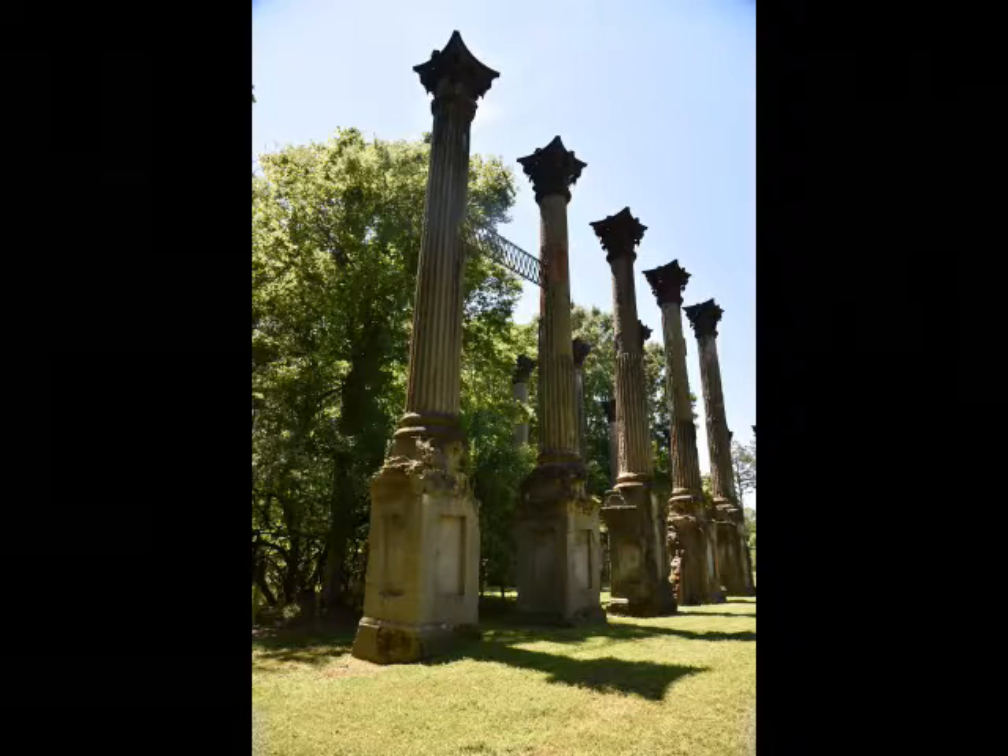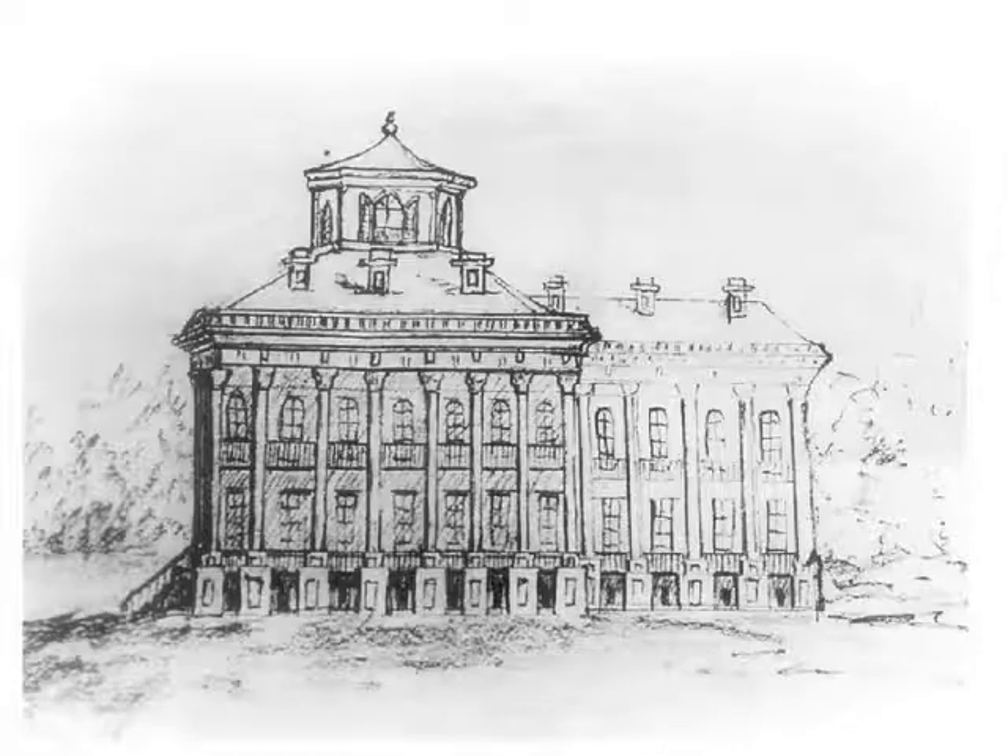An 1863 sketch of Windsor Mansion was discovered in the papers of a former Union officer, Henry Otis Dwight of the 20th Ohio Infantry. Historians believe that Dwight made this sketch while his unit was encamped on the grounds of the mansion.